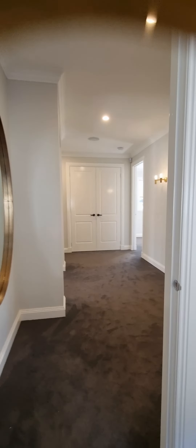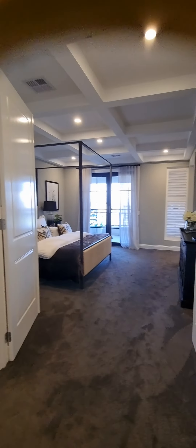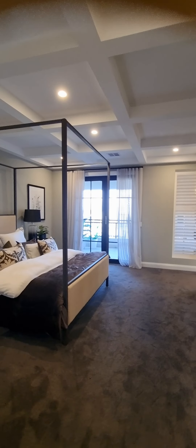Now let's go to the other room — this must be the ensuite for the master bedroom.